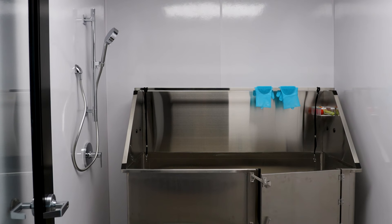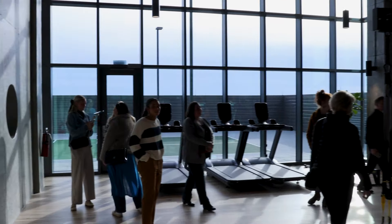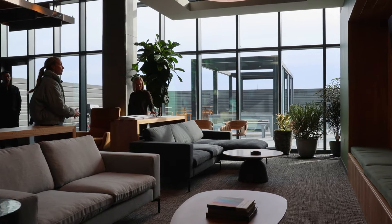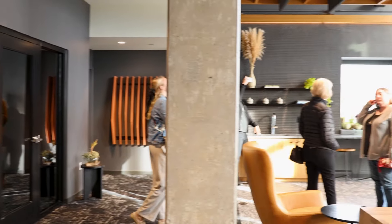They also have a dog washing station, so if you take your dog for a walk, you can bring them home and give them a bath right at Studio Park Condos. And if you're a golfer, they have a golf simulator which allows you to practice your swing year round. Plus there's a private workspace and Zoom booths, perfect for anyone working from home.